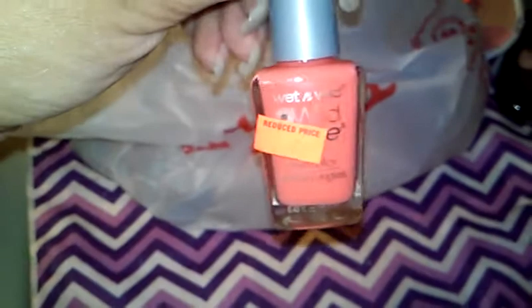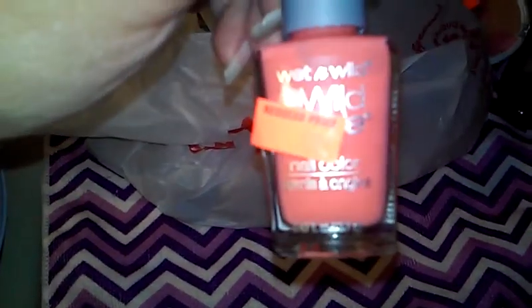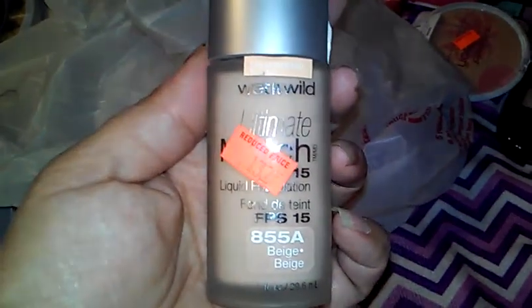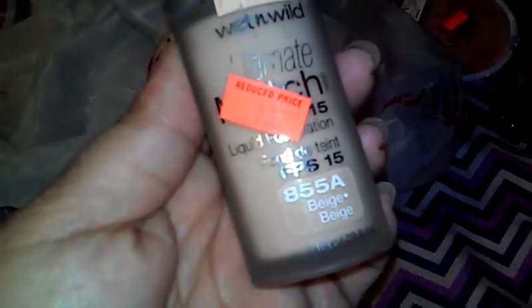There's this pretty peachy color — Wet and Wild for 69 cents. They have these all over the store in little buckets by the registers and I thought the color was so pretty, so I grabbed that one. Also a Wet and Wild Ultimate Match foundation in beige 855A — I thought this was pretty close to my band-aid colored skin and I've never tried it before. For $1.37, I thought why not.